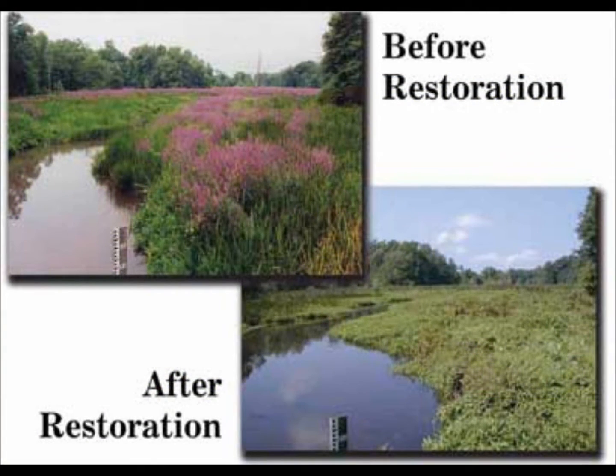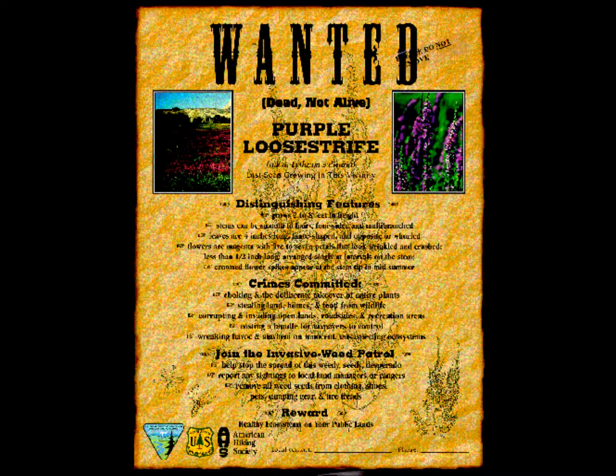Additionally, purple loosestrife has very woody roots, so pulling them along stream banks can lead to erosion. Please exercise caution and pull them when it will not rain for a couple of days after.